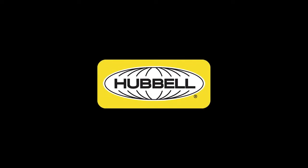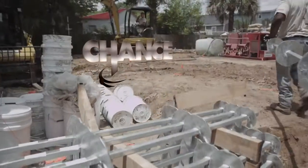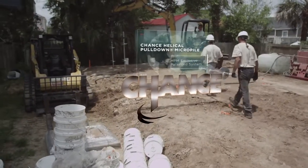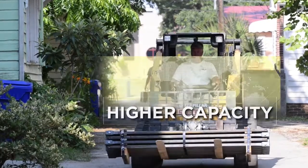Hubble Power Systems Incorporated is the world's leading helical anchoring and foundation manufacturer. Backed by over 100 years of engineering experience, the Chance Helical Pile System is a patented deep foundation solution that is cost effective and offers higher capacity than standard helical systems.